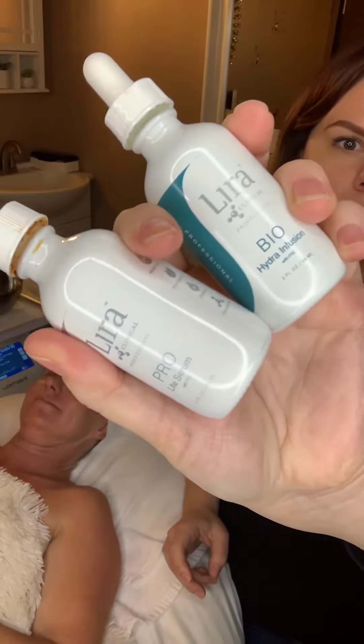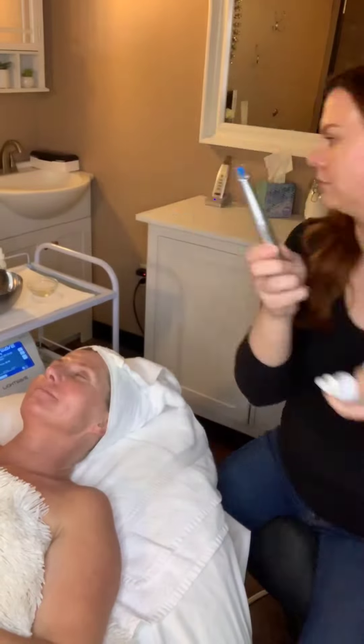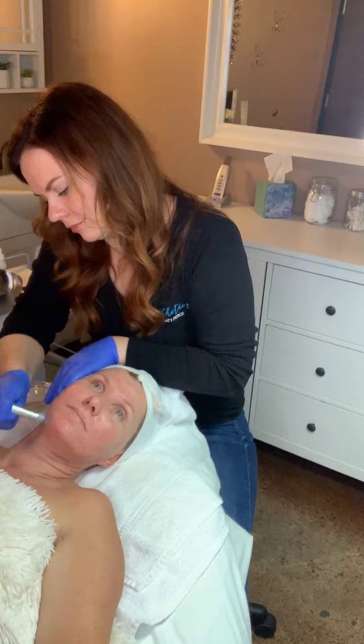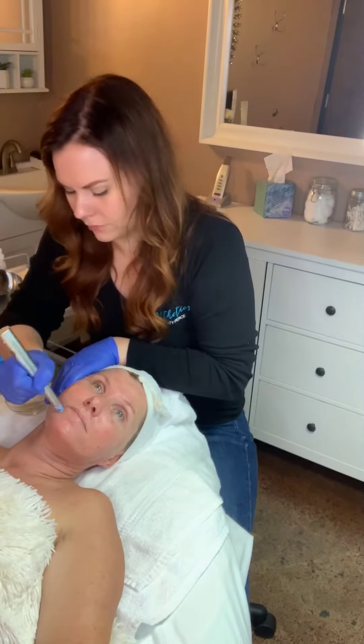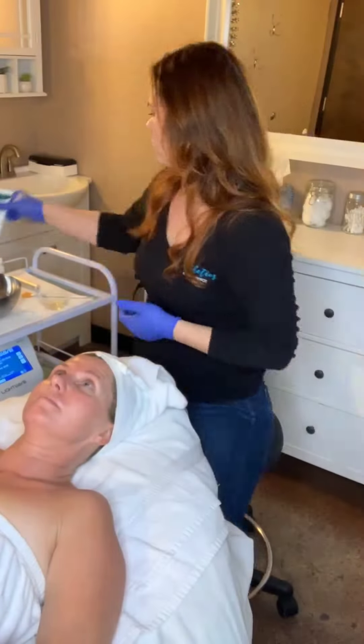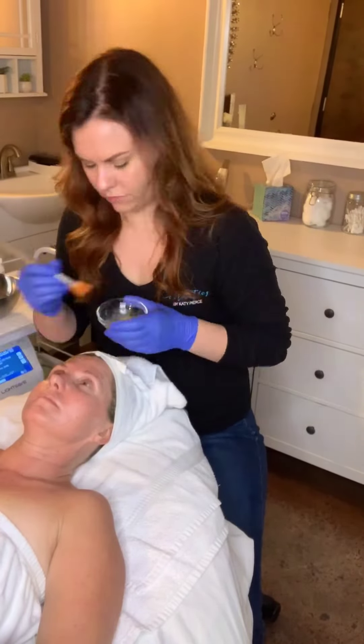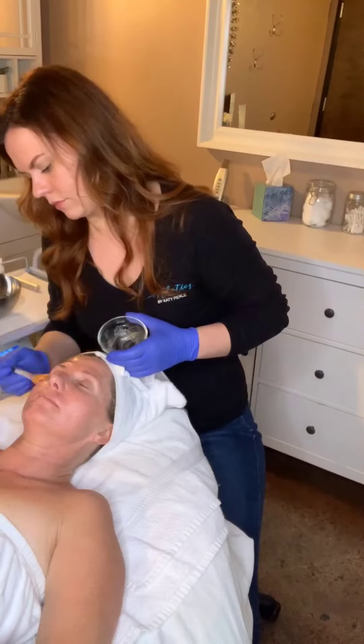I'm going to infuse the skin with the Bio Hydra Infusion and the Pro Light Serum for hydration and lightening benefits. The Bio Hydrating Mineral Mask will aid in healing her skin with colloidal silver and gold, as well as zinc and copper for skin repair.